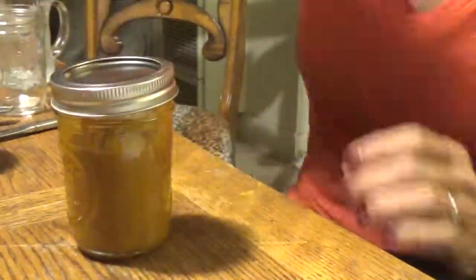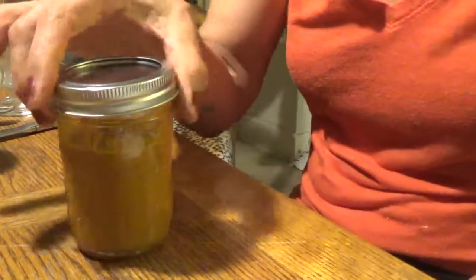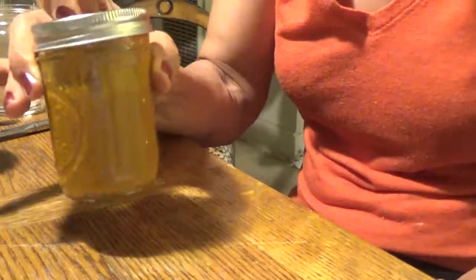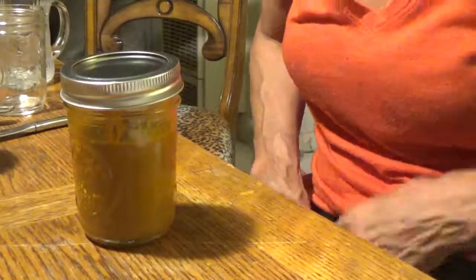Go and do a half teaspoon in the morning, half after work — maybe even a whole teaspoon. This should be like a 30-day supply; try to make a 30- to 48-day supply in this cup. Alright, so to your health. Have a good one. Bye!